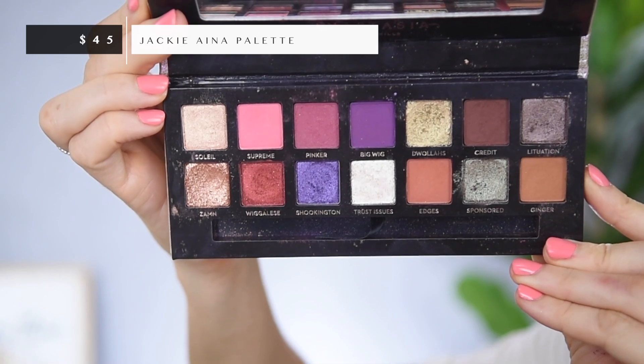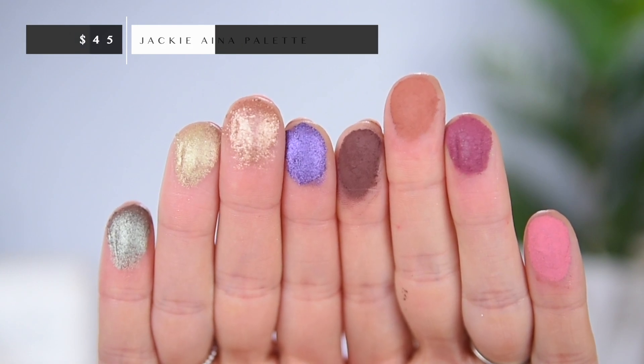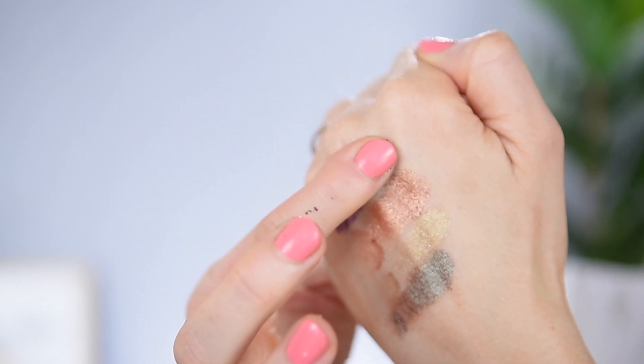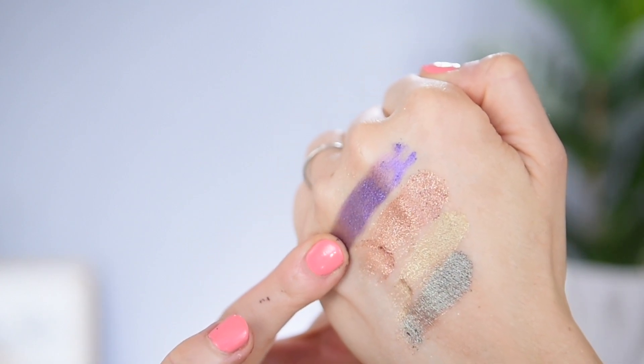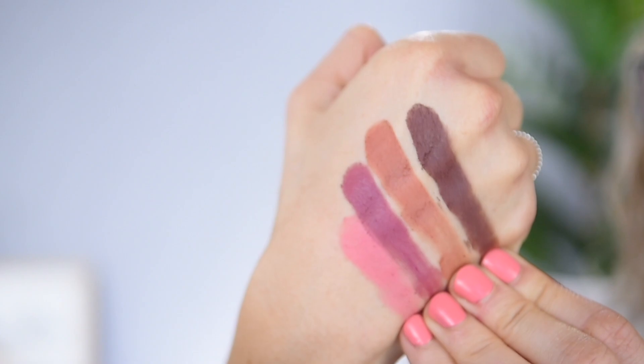Another one I had to go with from Anastasia Beverly Hills is the Jackie Aina palette. It was between this and the Soft Glam, but I ended up going with this one because there's just something special about it. I like that it has a little more color, since I do have a lot of neutrals sprinkled throughout the other palettes I'll be including. There are so many unique shades inside, and as a whole palette I really enjoy playing with it. There's some really unique shimmers in here that I love — this green Zam shade looks so pretty on the lid. This palette always makes an appearance in my ranking videos.